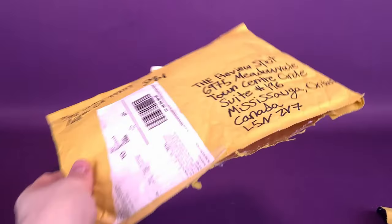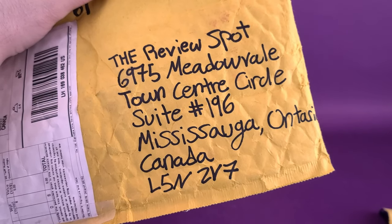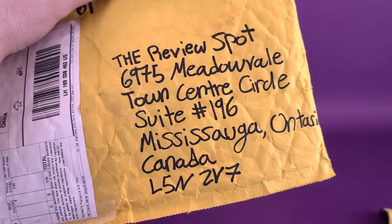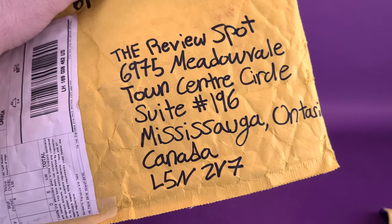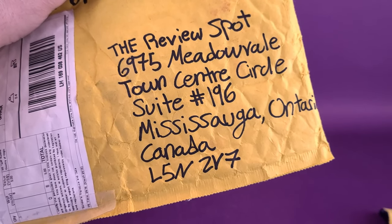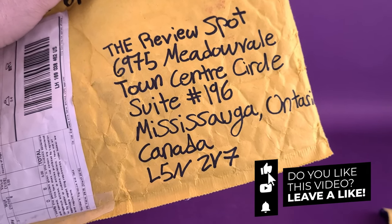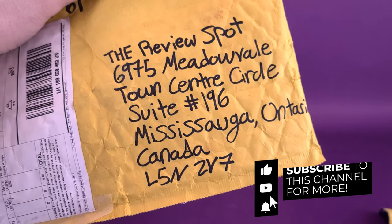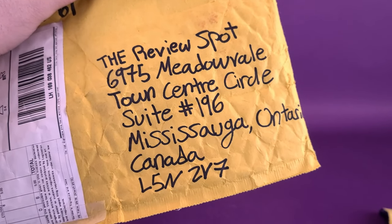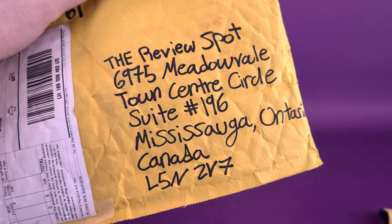If you guys would like to send anything my way, you can send it to the Review Spot at 6975 Meadowville Town Centre Circle, Suite 196, Mississauga, Ontario, Canada, L5N 2V7. Also, if you guys are new to this channel and you're enjoying the content, make sure you hit the subscribe button down below, turn the bell notification on, and keep the peepers peeled. We have finished an unbagging — thanks again to viewer Richard who took the time and sent this my way. There's definitely going to be more videos coming your way in the not-so-distant future. As always, thanks for watching — see you guys next time.